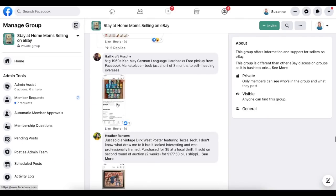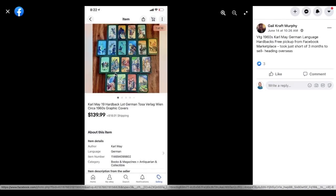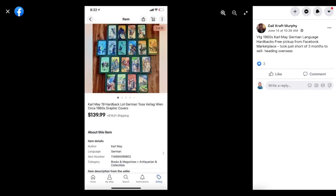Gail Craft Murphy found vintage 1960s Karl May German language hardbacks — a free pickup from Facebook Marketplace. It just took a short three months to sell and headed overseas. These sold for $139.99 and they were free. Look at all you scavengers out there finding free stuff to sell — that's called being resourceful.